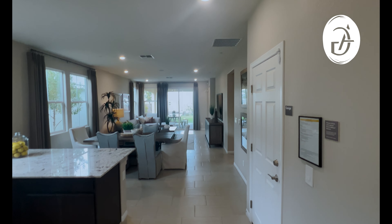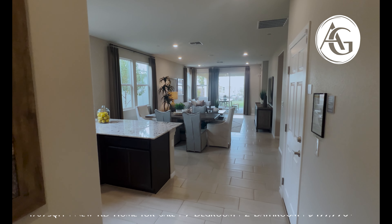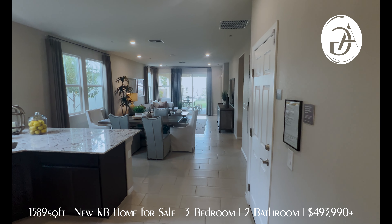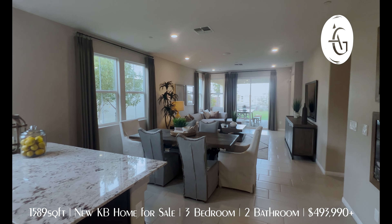This KB Home is actually going to be one of the more affordable models in the reserves. It starts at $493,000 and depending on elevation can go up to $496,000. Then of course your lot premium and any upgrades you want to do.